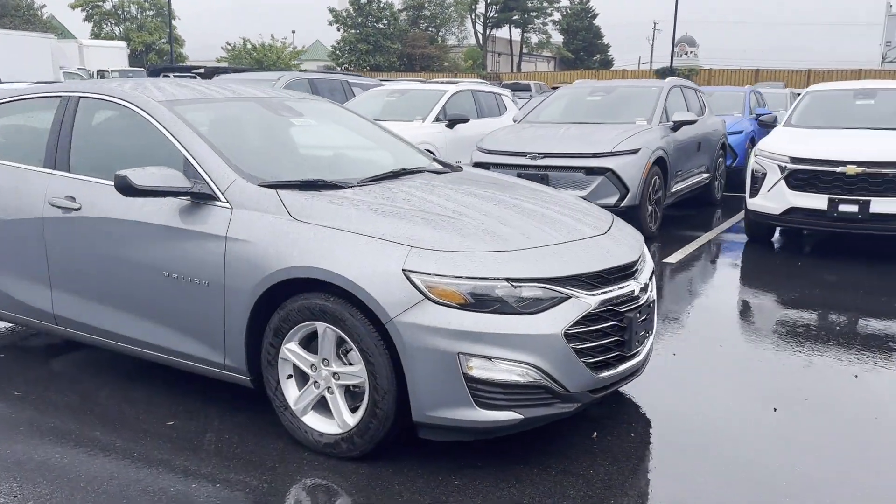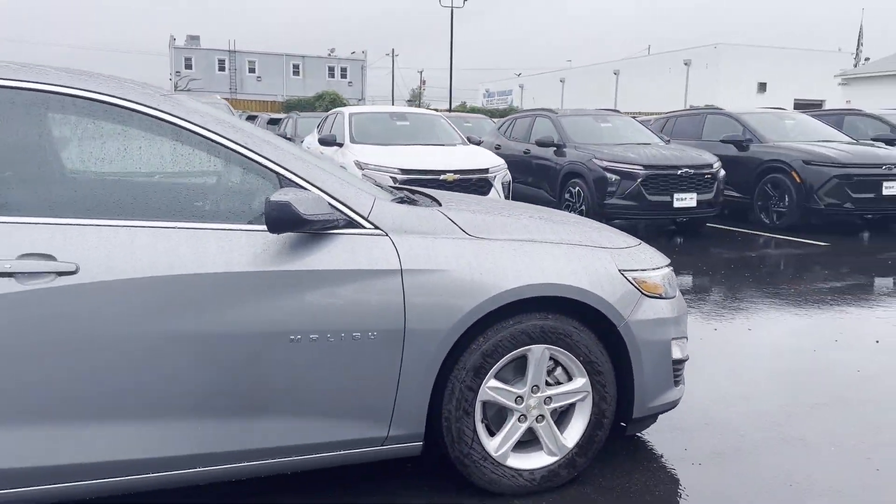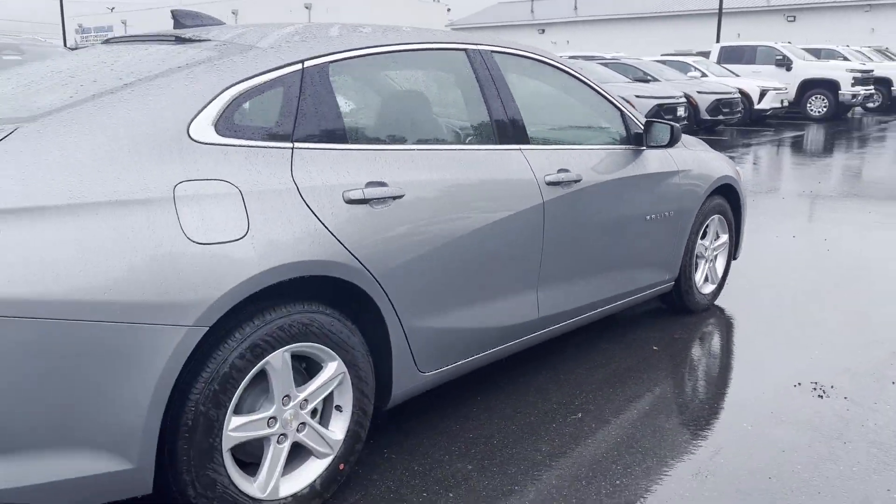2025 Chevrolet Malibu. This sedan combines safety and comfort with style and performance.